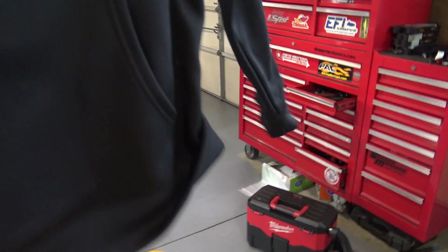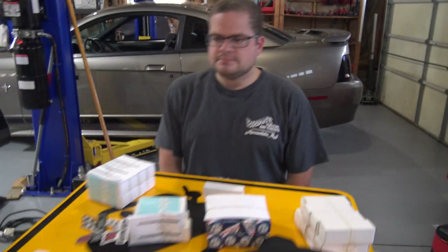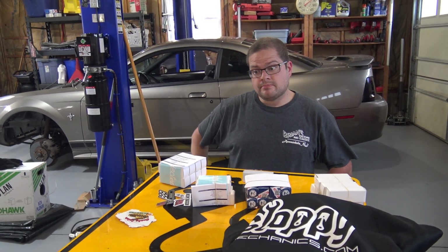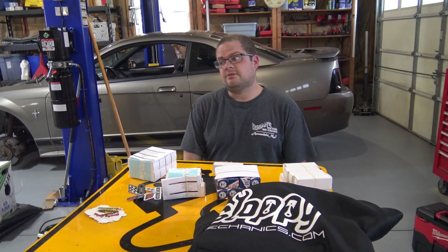There are three different hoodies available on the website. There are also fitted hats, snapback hats, beanies, toolbox magnets, vinyl stickers, and shirts — all on the website.